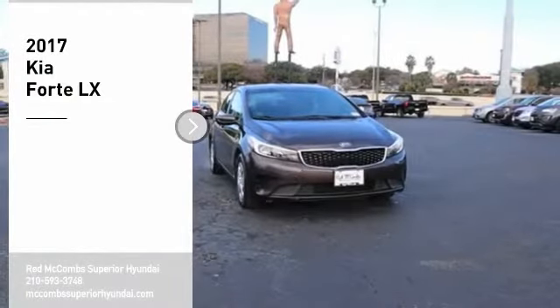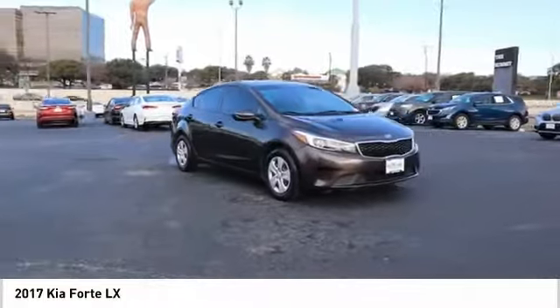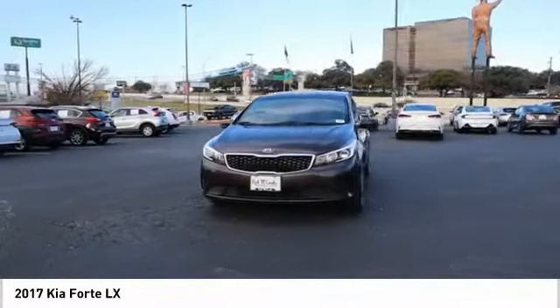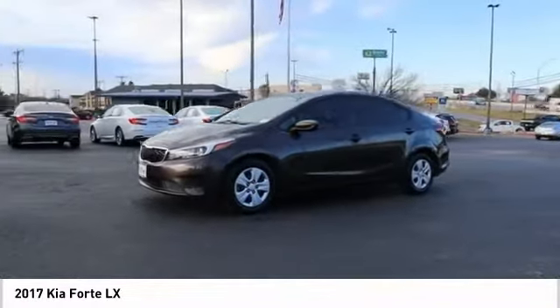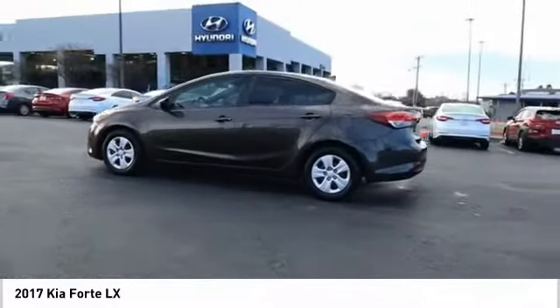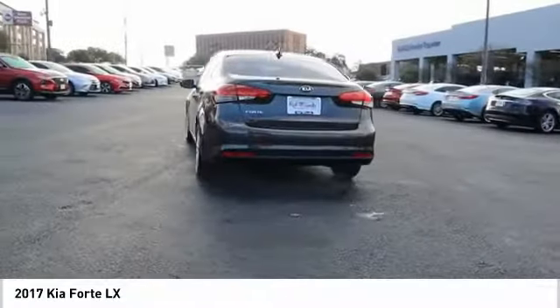Looking for the right vehicle? Check out the 2017 Forte. If you're looking for a trendy and feature-laden compact sedan, the Kia Forte is for you. It offers an exceptional combination of innovative design, high-quality engineering, and outstanding value. Take this vehicle for a spin and see why so many shoppers are now proud owners.